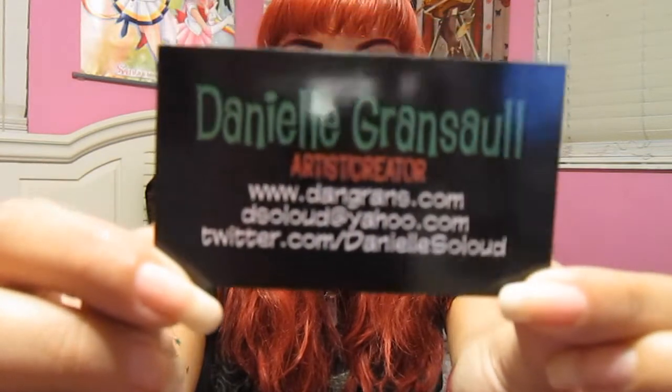This next one — I actually saw the print on Tumblr the day before MegaCon and I was like, 'I hope I see that there.' Then I completely forgot about it until I was walking through and grabbed a card. It's Danielle Gransall. What I saw on Tumblr was called DC Derby Babes — it's basically Wonder Woman, Supergirl, and Batgirl dressed up as roller derby girls, and that's just so awesome.